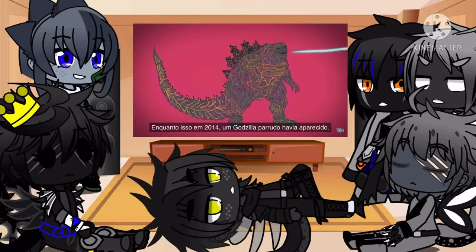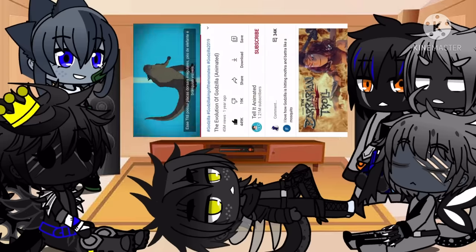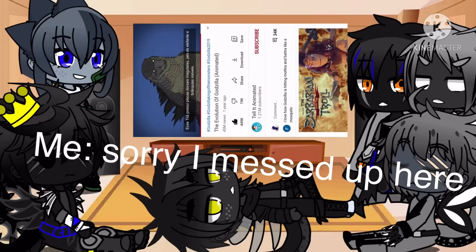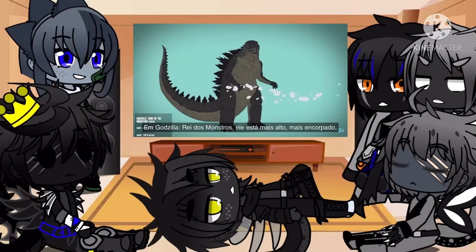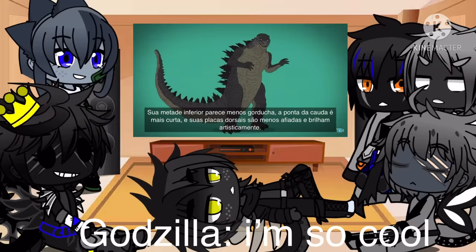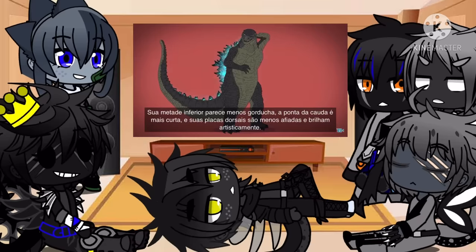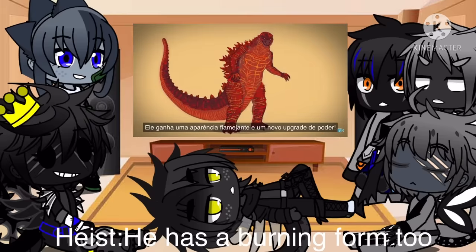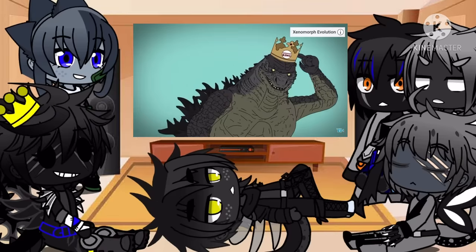Meanwhile, back in 2014, a plump American Godzilla appears. This titan has jagged dorsal plates, wide elephant-like feet, and noticeable gills. In Godzilla: King of the Monsters, he's taller and beefier — his lower half looks less stubby, his tail tip is more blunt, and his dorsal fins are less sharp and artfully glowing. Later, he's given extra radiation, and after ashes rain down on him, he gets a fiery new look and power upgrade, helping him to retain his kingly crown.